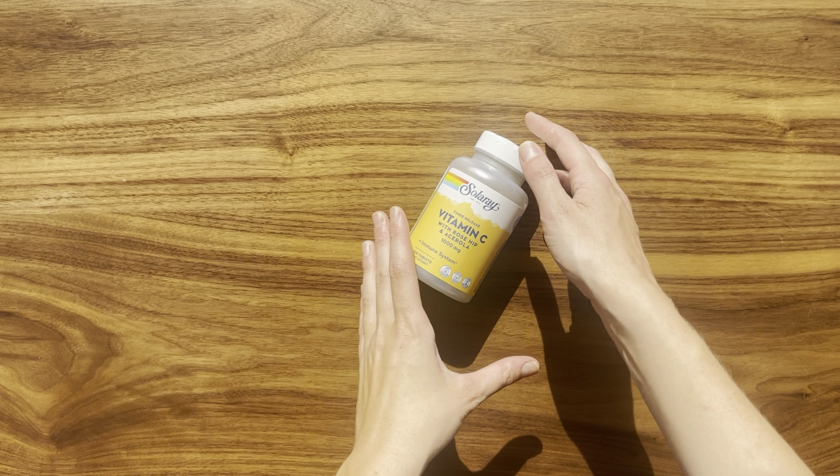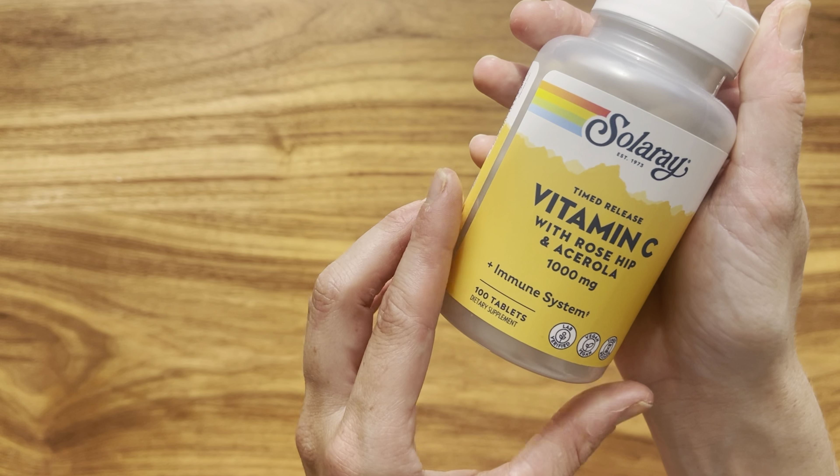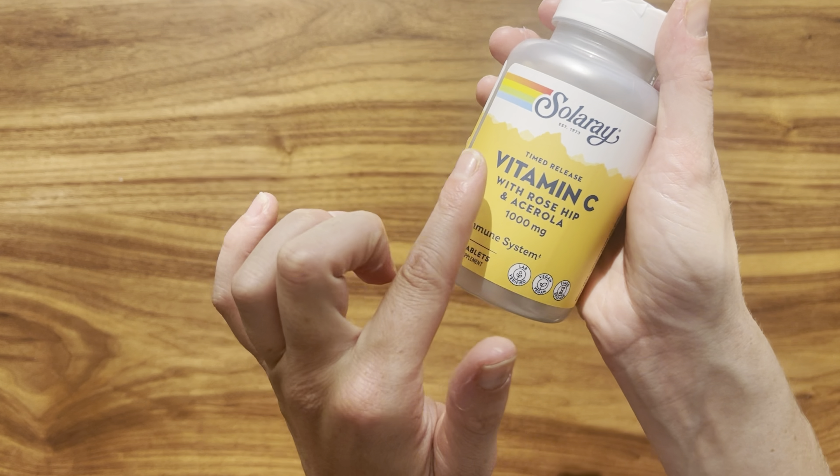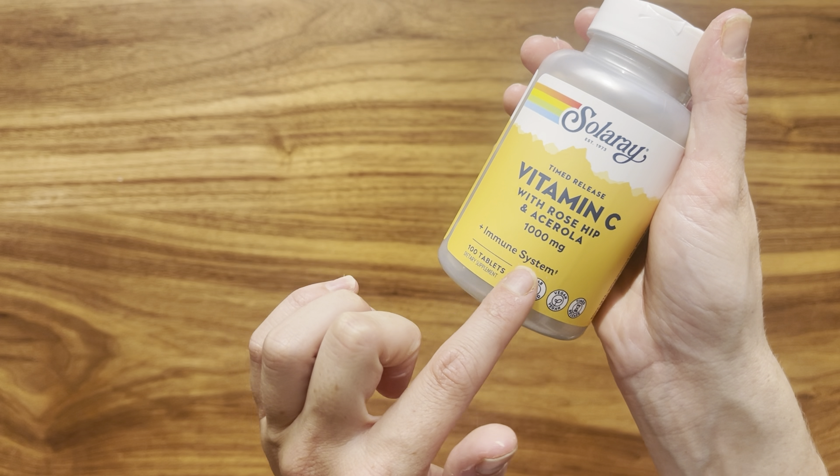Hello guys. First of all, I'd like to say that this is not medical advice and you should always do your own research and consult a medical professional before taking any supplements. So, vitamin C is an essential nutrient